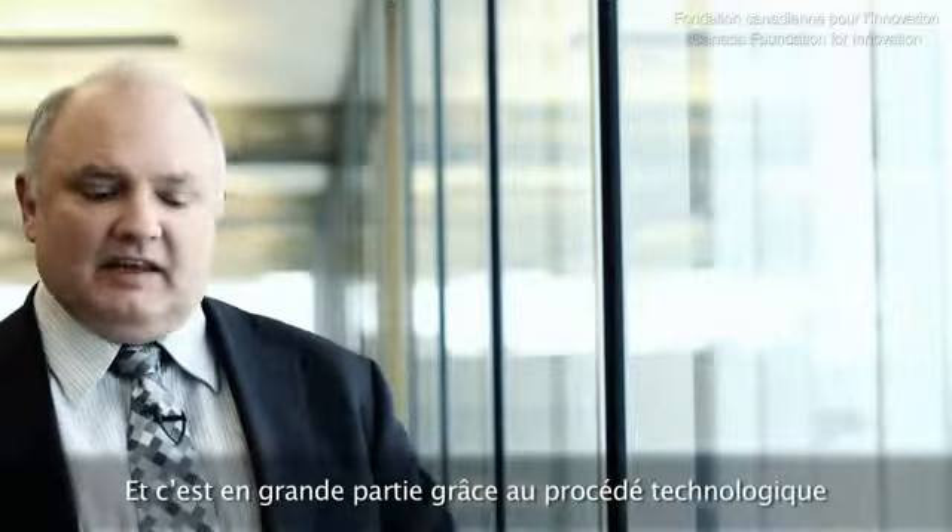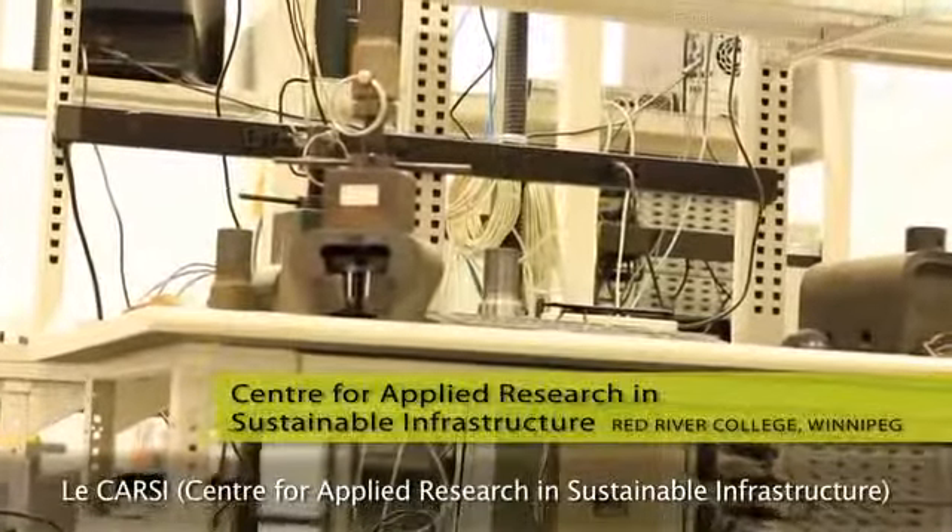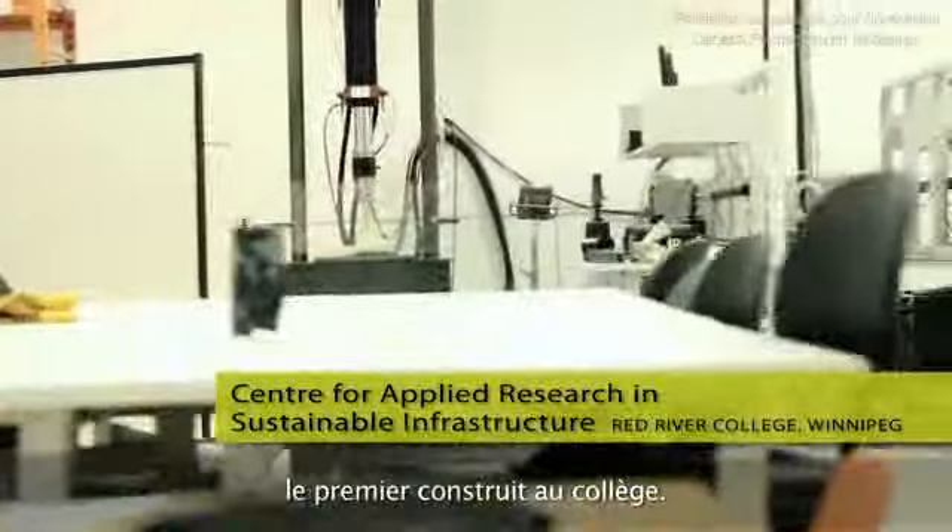And in large part because of the areas we're able to test at the CARC. CARC, or the Center for Applied Research Sustainable Infrastructure, is a purpose-built research lab — the first one at the college.